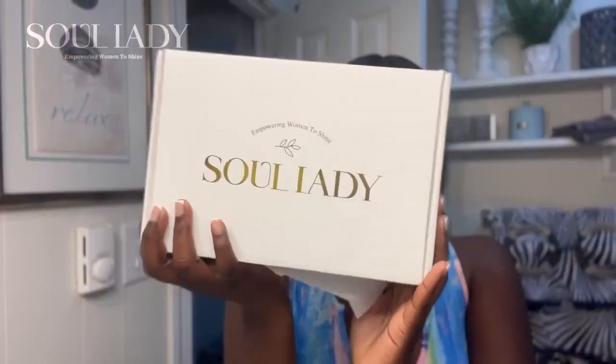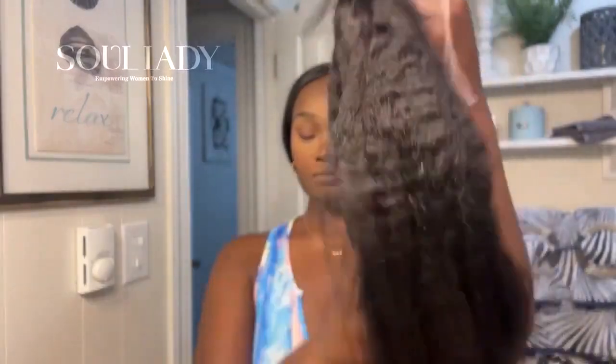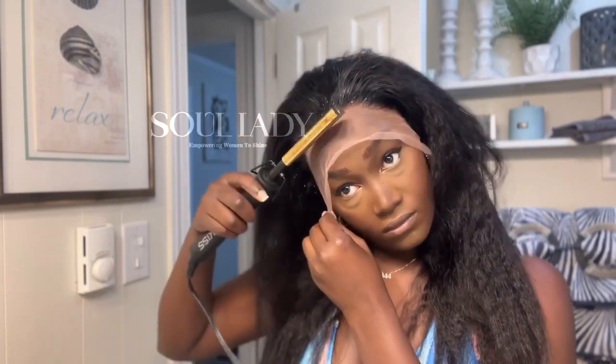Today's hair is by Soul Lady, and this is what came in the box. Here is the wig — a lot of lace space, and it does have the elastic band on the inside, which is great. This is the kinky straight lace frontal wig. This hair is so soft, like literally I can't stop touching it. And honestly, the hairline on this looks really good — it's nice and pressed out.